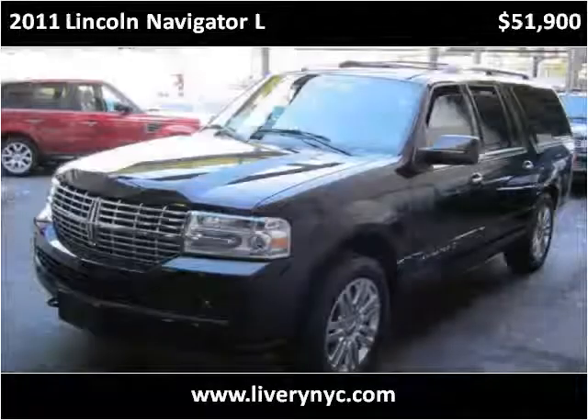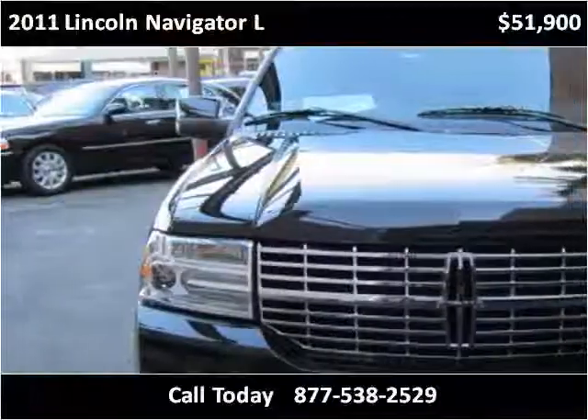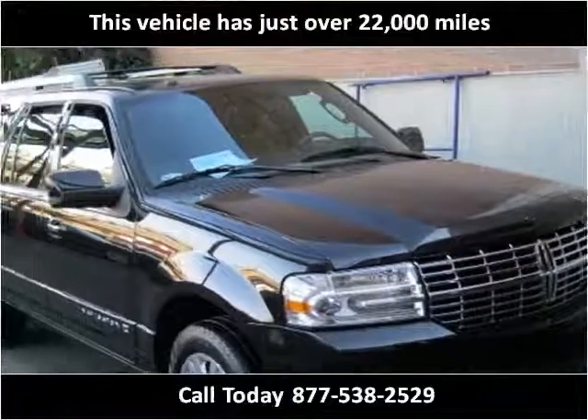This 2011 Lincoln Navigator L is available from Tower Auto Mall. This vehicle has just over 22,000 miles.